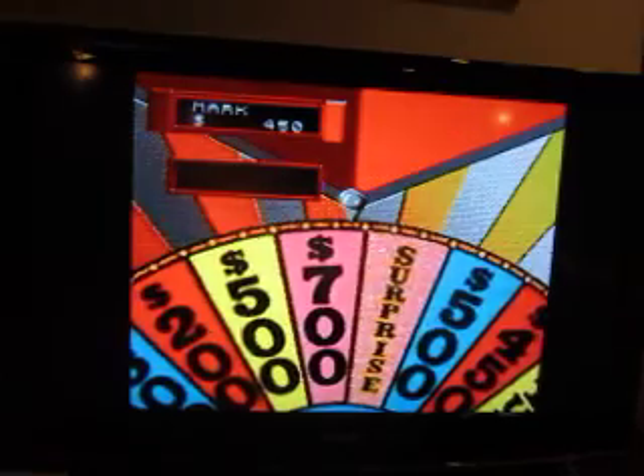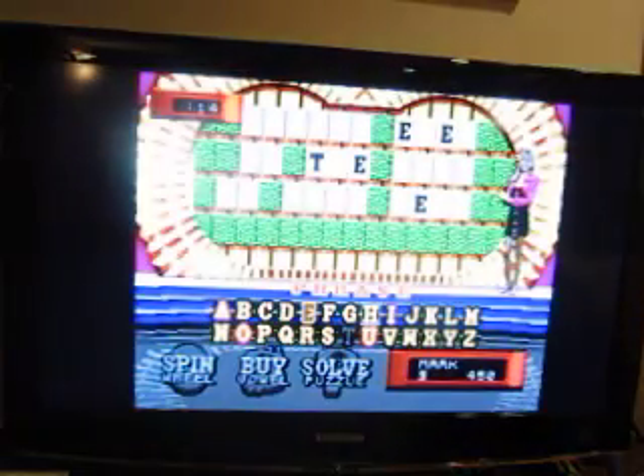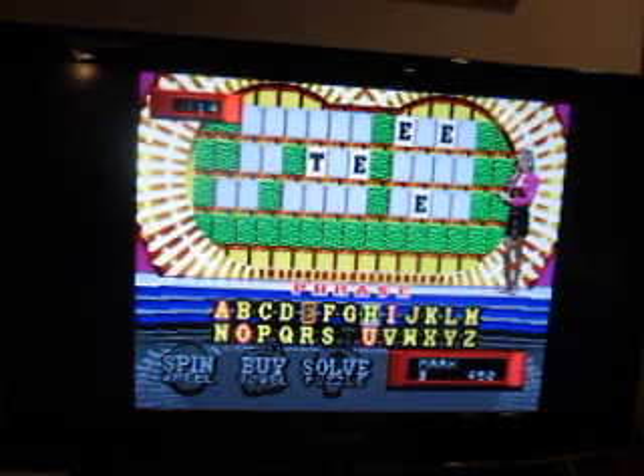I should point out that the solution for round one in the failed recording was alpha, beta, and gamma ray. I landed on the surprise, but the wheel didn't go all the way around so we can't count it. Seven hundred again. There are three H's.